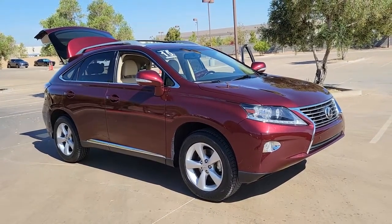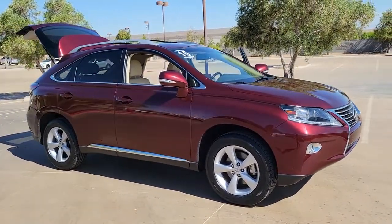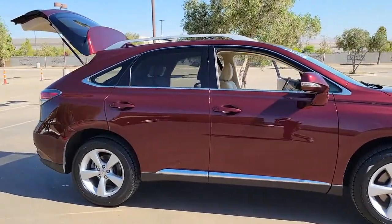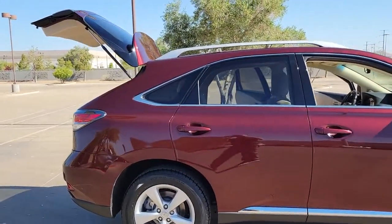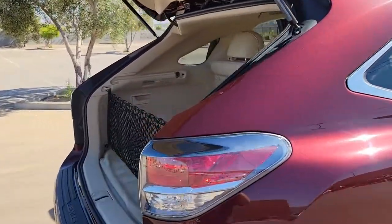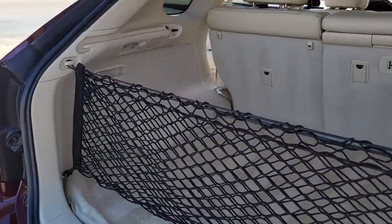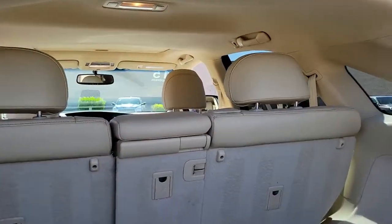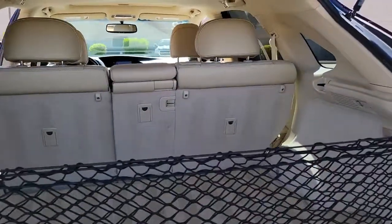You will be amazed by this 2015 Lexus RX. This vehicle still has fewer than 60,000 miles on the clock, so it won't last long. This striking RX delivers superior comfort and stylish versatility. From its peaceful high-end cabin to its flexible seating options and a host of desirable amenities, this SUV was designed to wow and delight.